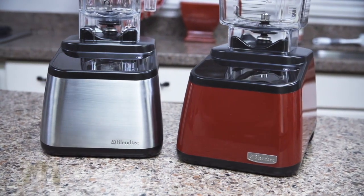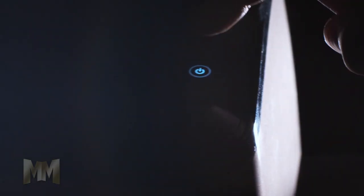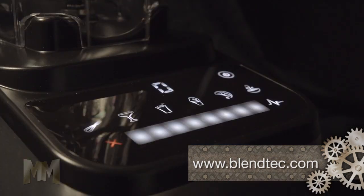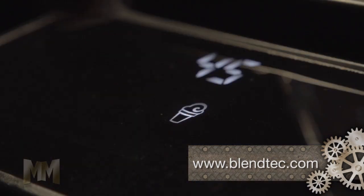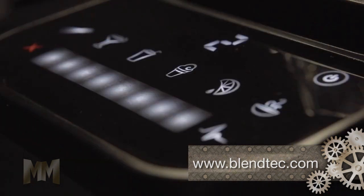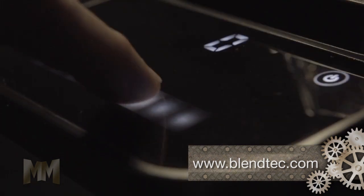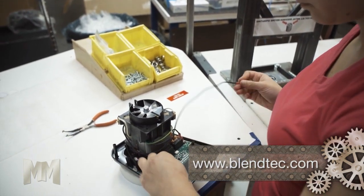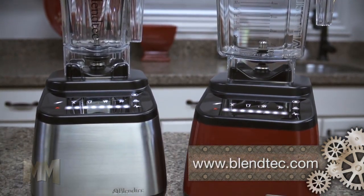The Designer Series Blender line is the example of Blendtec's continuous efforts to offer the best. It features industry-firsts such as illuminated touch controls, universal pre-programmed blend cycles, and a manual slider for ultimate speed control. Add to it over 1,500 watts of blending power and a timeless design in multiple colors and textures.